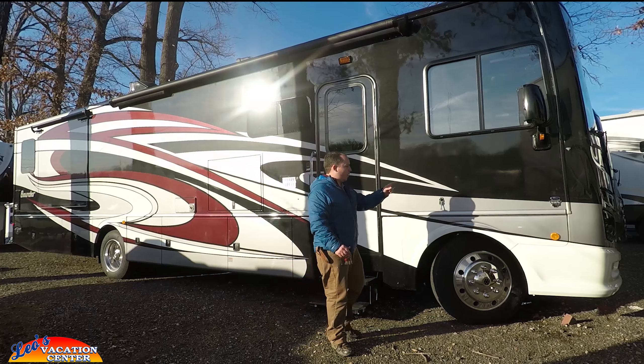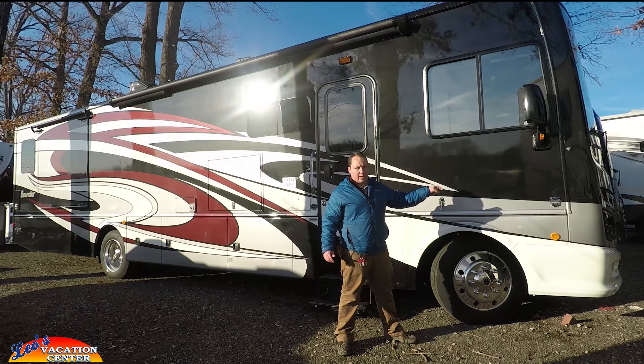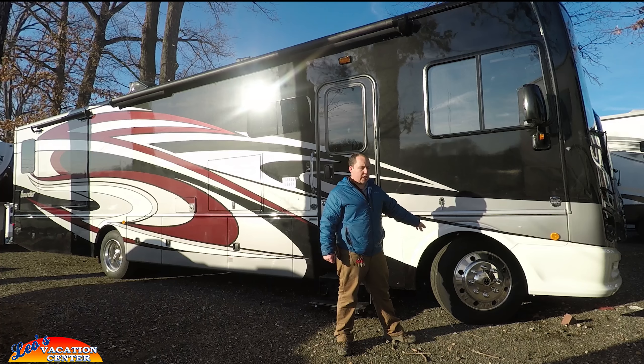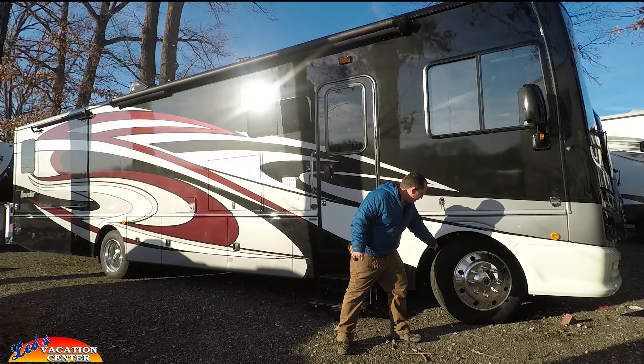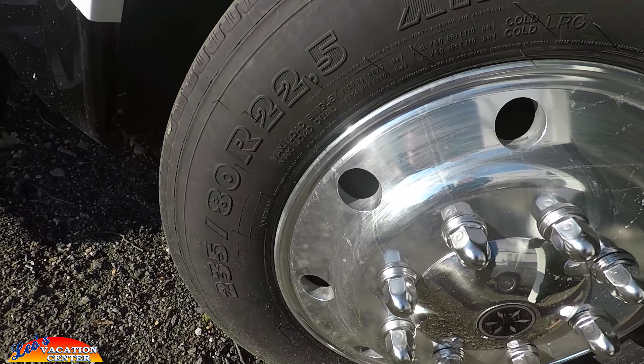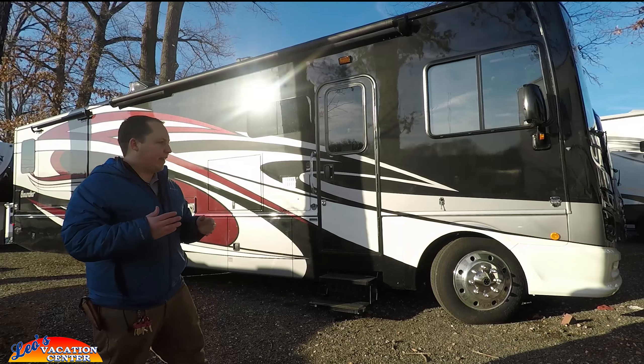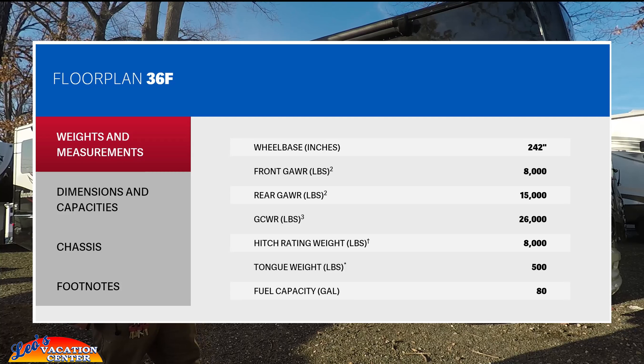The Fleetwood Bounder has the Ford V10 engine on the F53 chassis. It is a 22,000 pound chassis, so it has the 22.5 inch tires, which gives you a lot smoother ride. The total GVWR for this is 26,000 pounds.